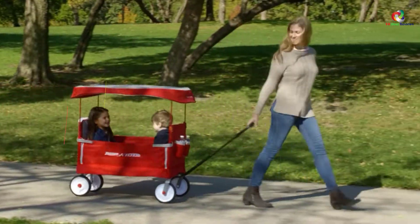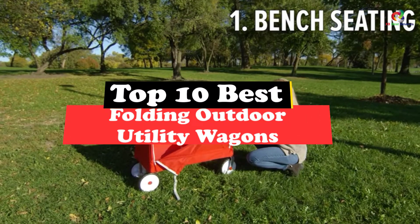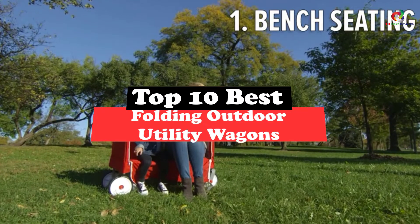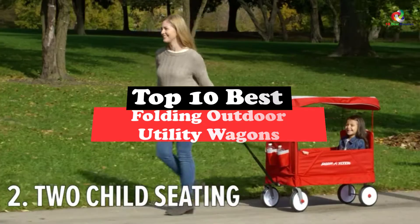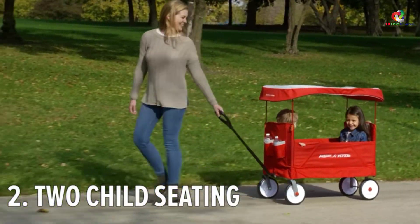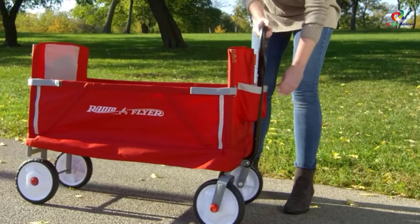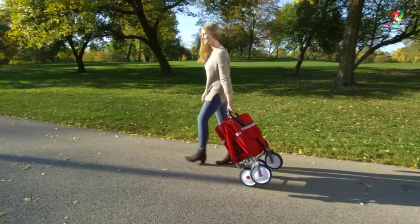Today's video is on the top 10 best folding outdoor utility wagons. Through extensive research and testing, I've put together a list of options that will meet the needs of different types of buyers, so whether it's price, performance, or a particular use, we've got you covered.